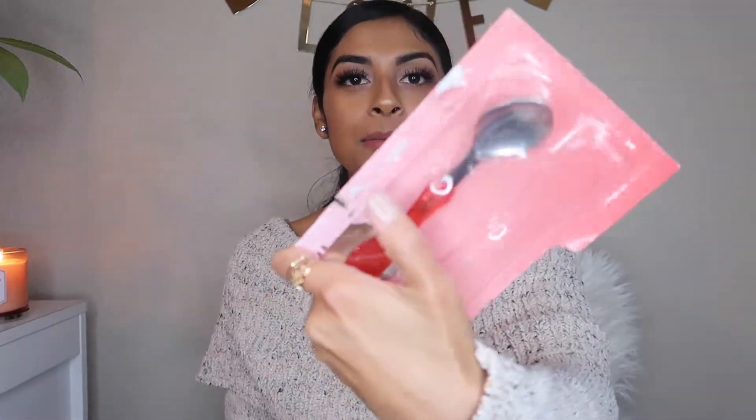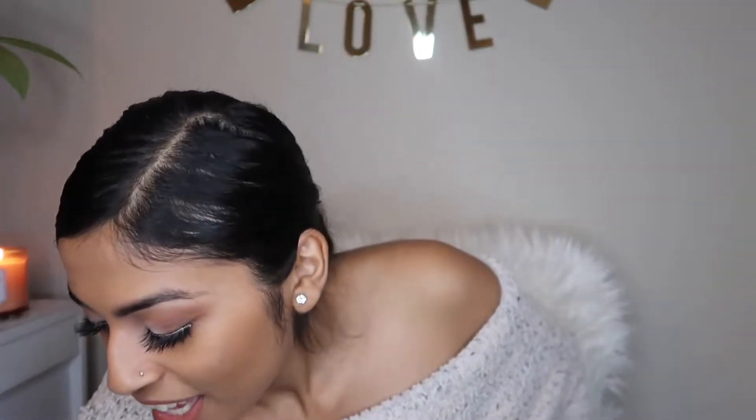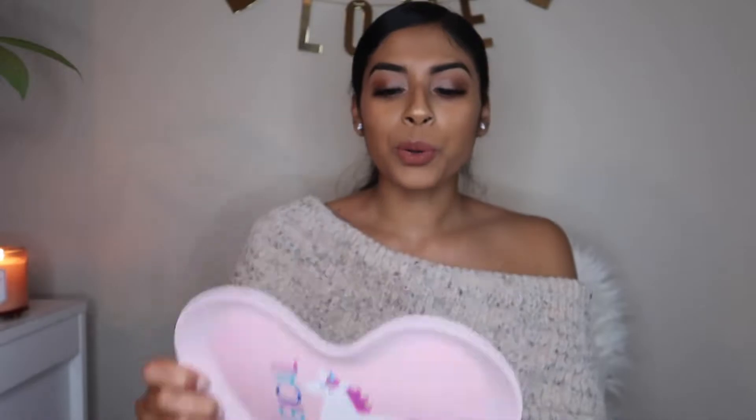They had these utensils — it came with a spoon and a fork and they were only a dollar. Along with that I got her this plate — it's a unicorn. They had a bunch of different types: koalas and dinosaurs. These are also just a dollar. They are BPA-free and microwavable, because not all plastic plates like these are. I thought that was fun and really cute for her.